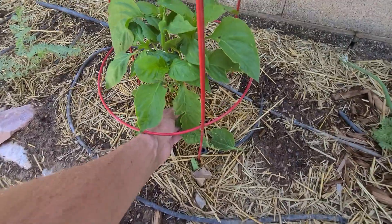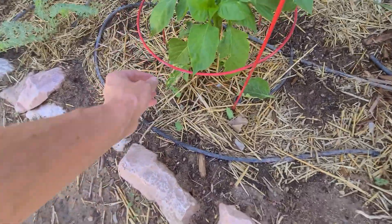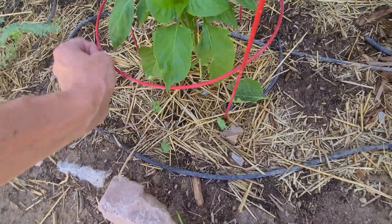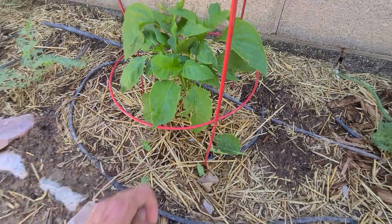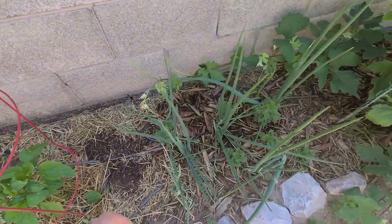Right now I'm just pulling off a lot of these leaves on the pepper plants. You do want to pull off the ones that look like that — that way more energy goes to the rest of the plant and it cuts down on diseases.